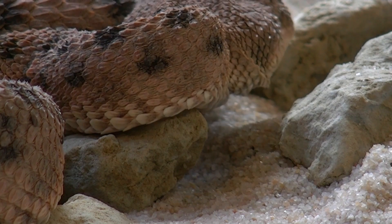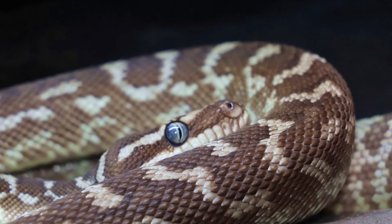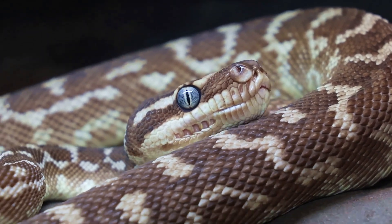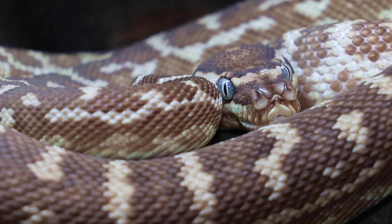Belonging to the Viperidae family, vipers are known for their long, hinged fangs, which they use to inject venom into their prey. This family includes some of the most dangerous and venomous snakes globally, such as rattlesnakes, adders, and pit vipers.